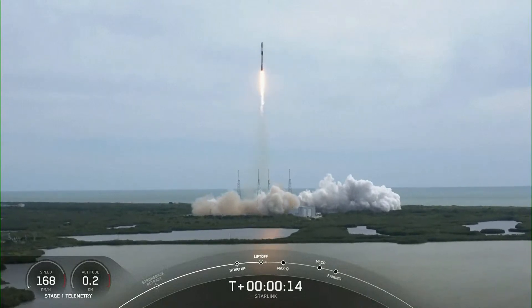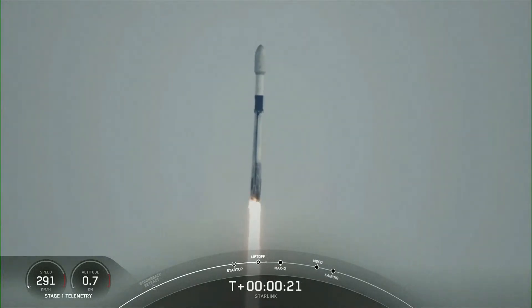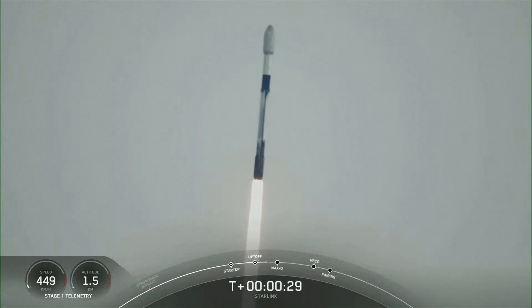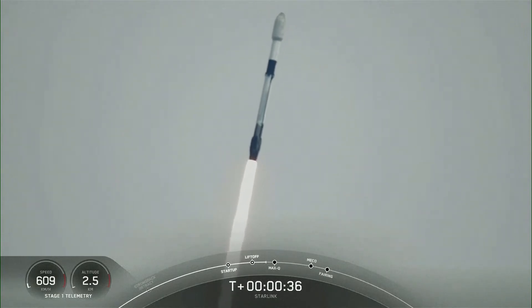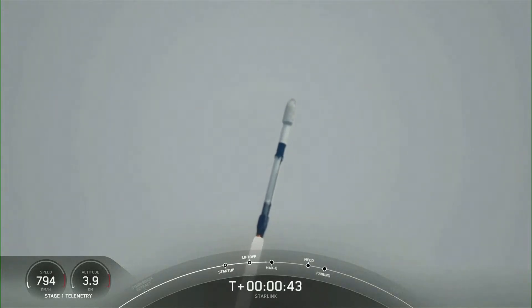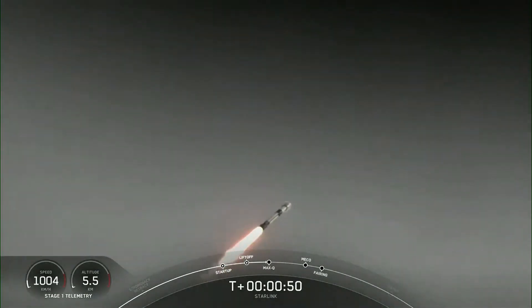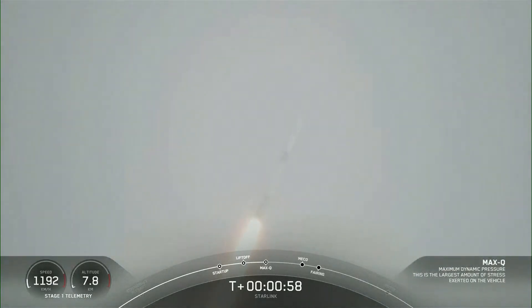Vehicle pitching downrange. Stage 1 propulsion is nominal. T-plus 30 seconds into flight, and Falcon 9 has successfully lifted off from Space Launch Complex 40 at 8:50 a.m. Eastern Time. Power and telemetry nominal. We are throttling down the engines in preparation for Max-Q. Vehicle supersonic — Falcon 9 is traveling faster than the speed of sound.